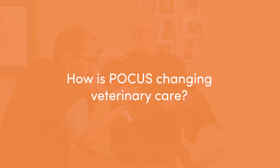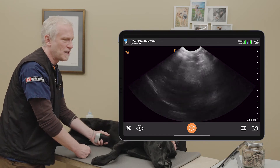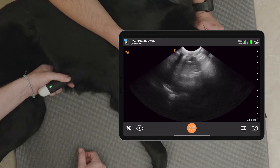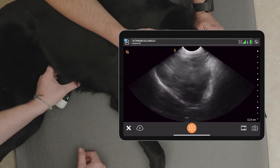I think point-of-care ultrasound is incredibly impactful when it comes to changing or modifying how we look at our patients and move forward with diagnostics or therapy. Ultrasound essentially allows me to look inside the patient and see the differential diagnoses I have in my head that I might have had to wait and get a radiograph for.